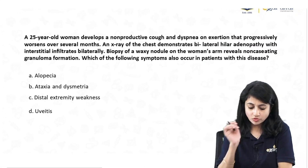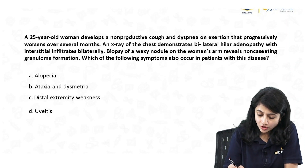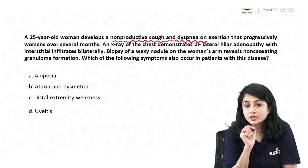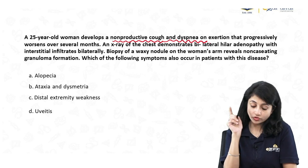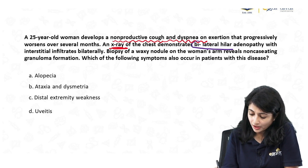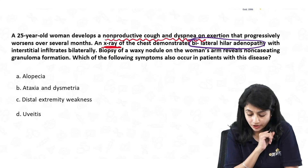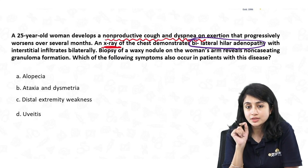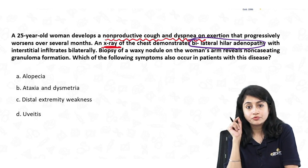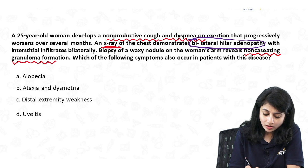The first question is about a 24-year-old woman who develops a non-productive cough and dyspnea on exertion that is progressively worsening over several months. An x-ray chest demonstrates bilateral hilar lymphadenopathy with interstitial infiltrates bilaterally. On examination, there is a waxy nodule on the patient's arm, and biopsy from that waxy nodule shows non-caseating granuloma formation.